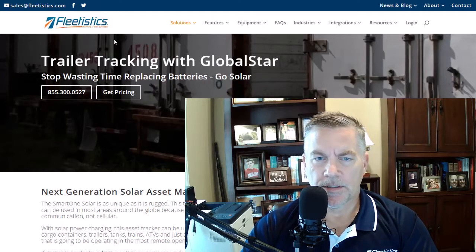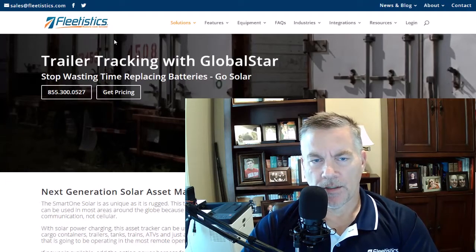Hey everybody, I'm Aaron with Fleetistics and today we're going to be talking about the SmartOne Solar device from Globalstar.